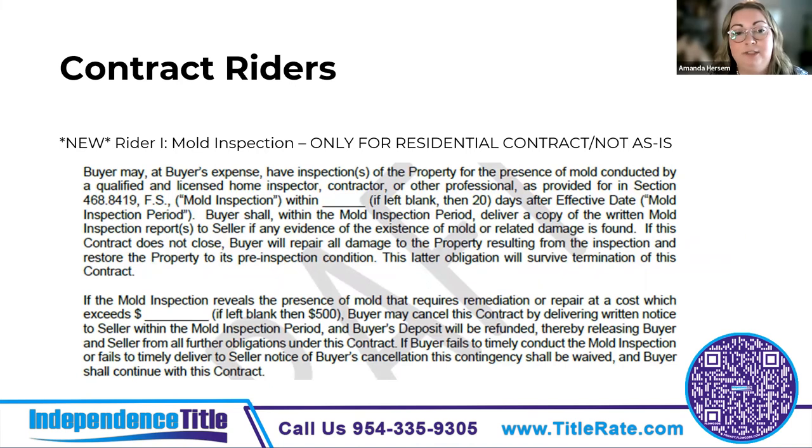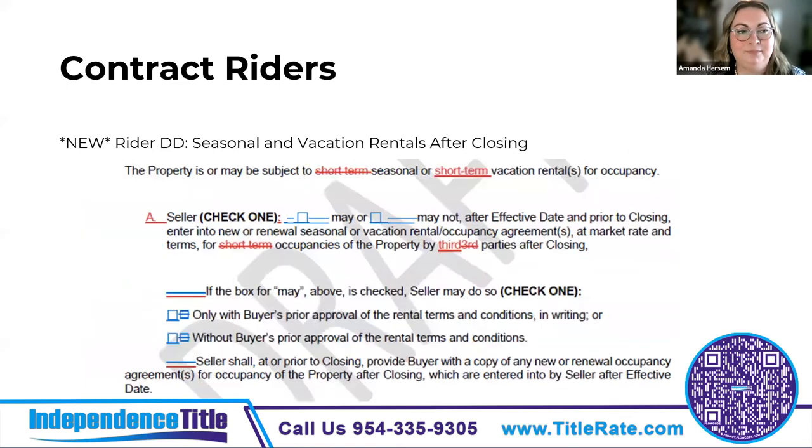There's a new rider — a mold inspection rider — only for the residential contract, not the as-is. It allows the buyer at buyer's expense to obtain a mold inspection, gives time for the inspection and the cost of remediation. It's not included in the as-is because it's asking for remediation. The other new rider is for seasonal and vacation rentals after closing — buyers and sellers can use this rider to agree whether the seller can enter into or renew short-term rentals, and if so, whether the buyer must approve the terms of those that carry over past closing. The seller is also required to provide copies of the rental agreement to the buyer prior to closing.